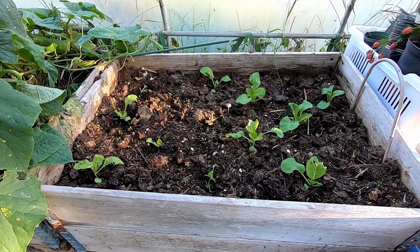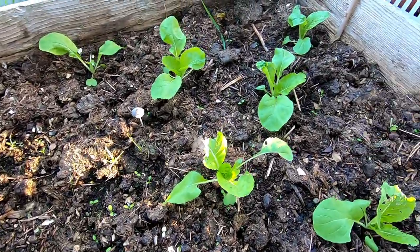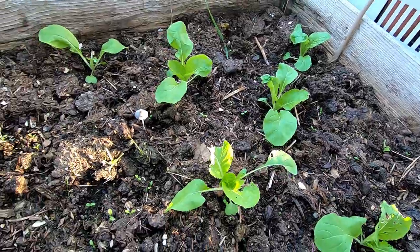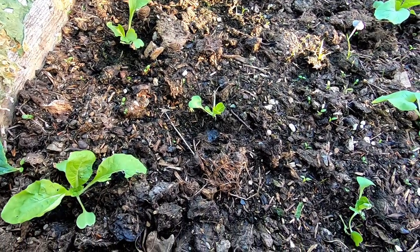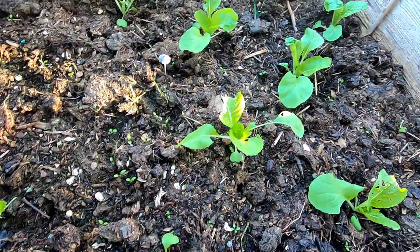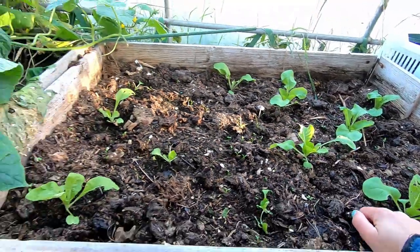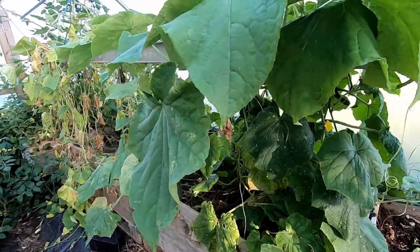Here I planted about 15 Chinese cabbage plants and most of them are doing well, but some were victims to slugs. We'll see how they do. Most often I grow plenty of Chinese cabbage out in the main garden — it grows fantastic there — but it's way too dry this year, so I also have some in my other greenhouse.